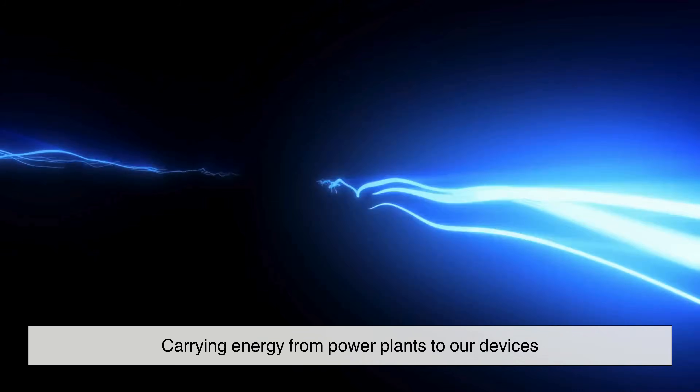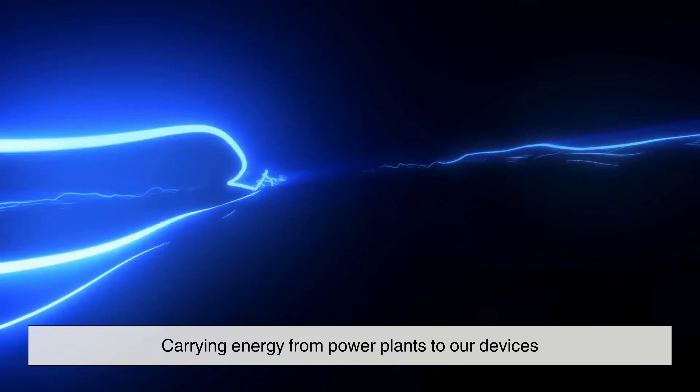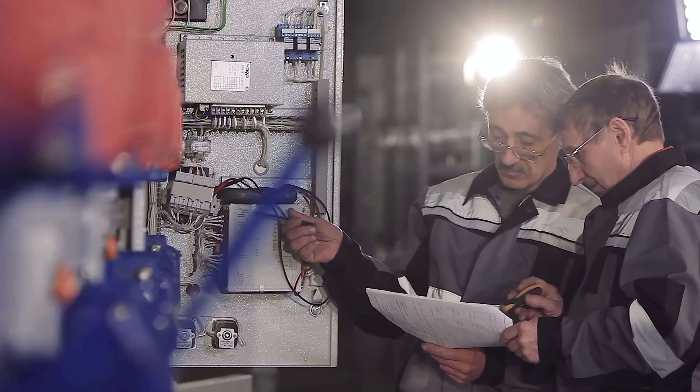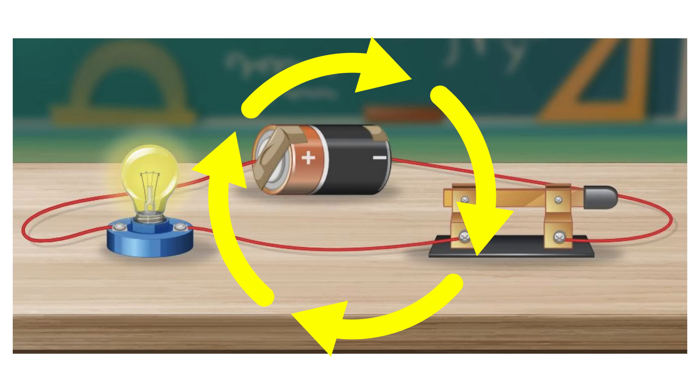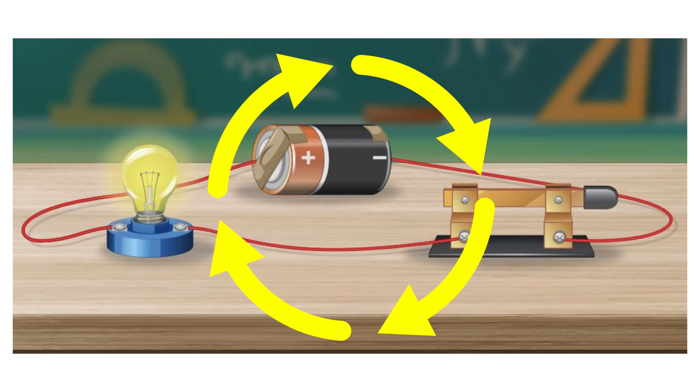Electricity carries energy from power plants to our devices. It's a force that must be carefully managed, always kept within safe limits. At its core, an electrical circuit is a closed loop. Electricity flows from a power source through a path and back again. When everything is working correctly, this loop remains stable. But what happens when too much electricity tries to pass through?